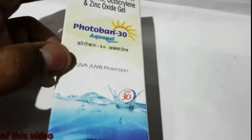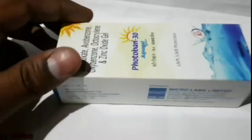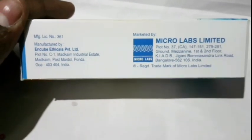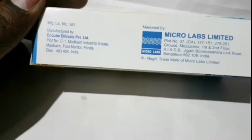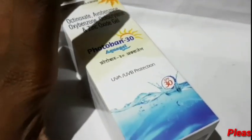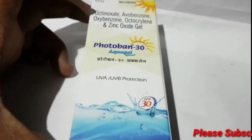The melanin pigment issue in the skin is significant. The sun protecting factor addresses this. The sun protecting factor is 30, and it can have an effect on you. This is an OTC medication.